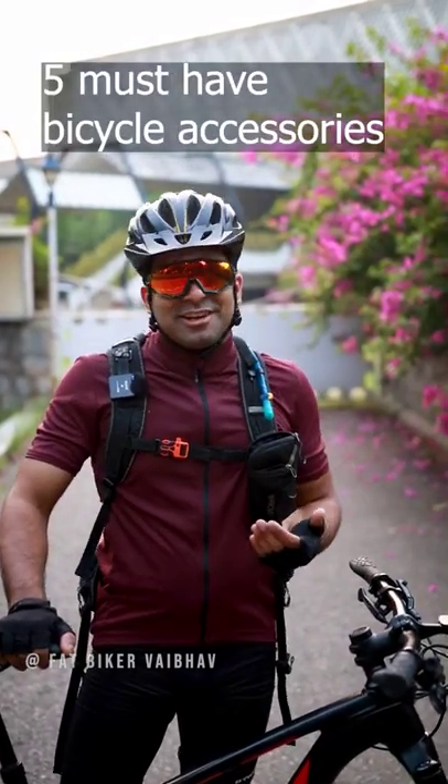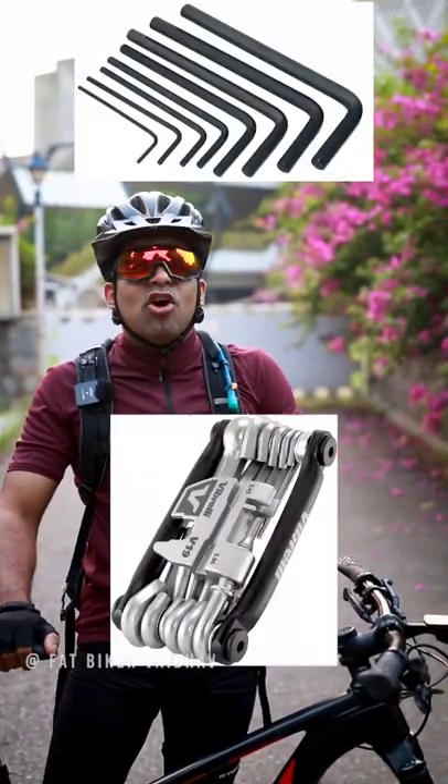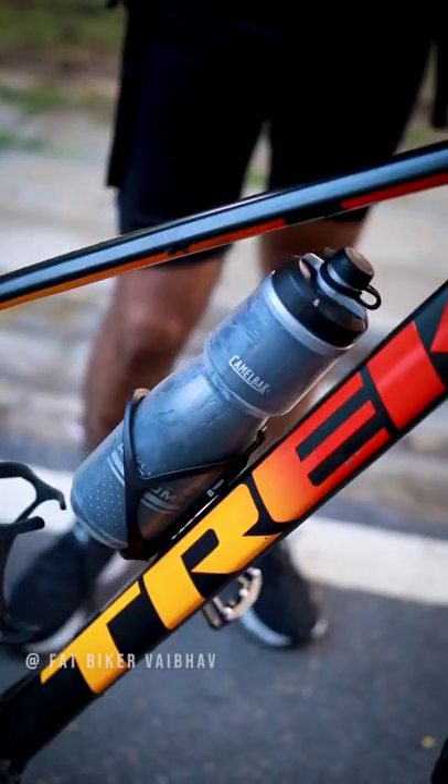These are five must-have accessories if you are a cyclist. The first is an Allen key or multi-tool. The second is a water bottle with a water cage.